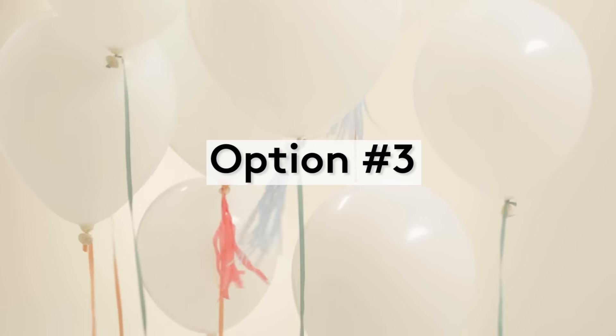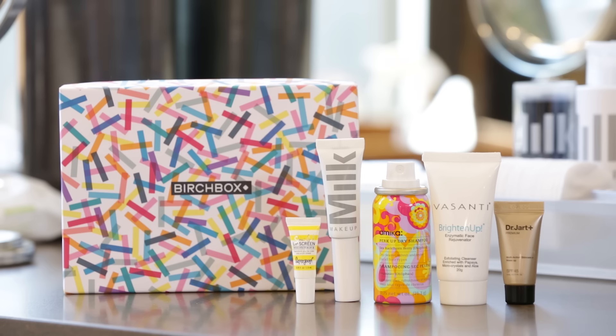Your third option for the month is to choose the Featured Box. This is where we have already picked five samples that go together well and that we think you'll love for the month. If you choose this, you're going to know exactly what you get before it arrives.